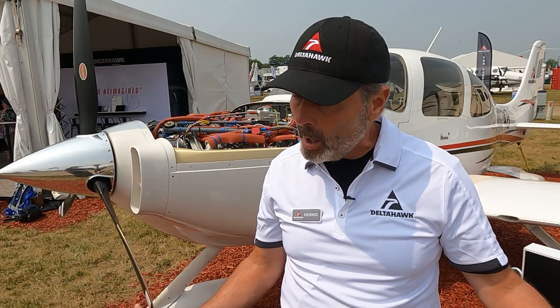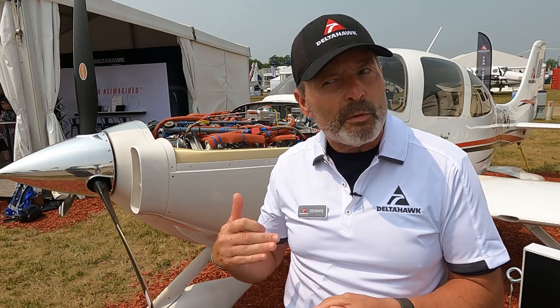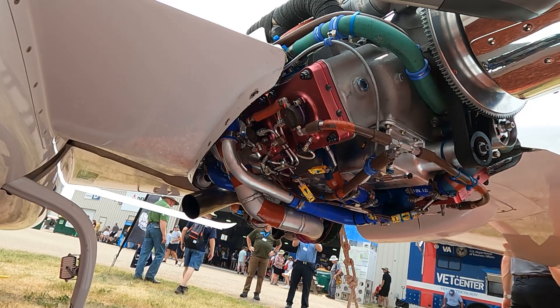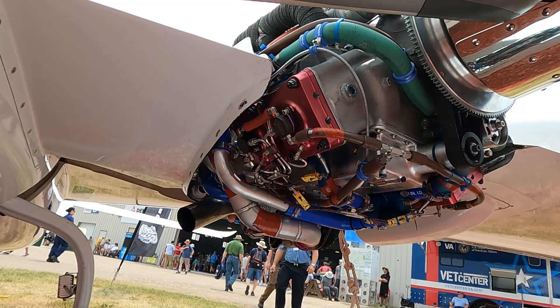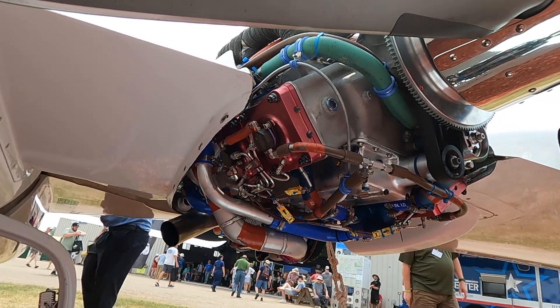We've had certified aircraft manufacturers, large to small, and a lot of meetings with them over the last few years. Specifically since we got our type certificate, they're very interested because they see us expanding their market — getting them to places in the world where you can't get avgas, leaded or unleaded. Experimental kit manufacturers are interested for the same reason, and the interest from individual pilots, commercial operators, and the Department of Defense has been just over the top. We're really pleased.